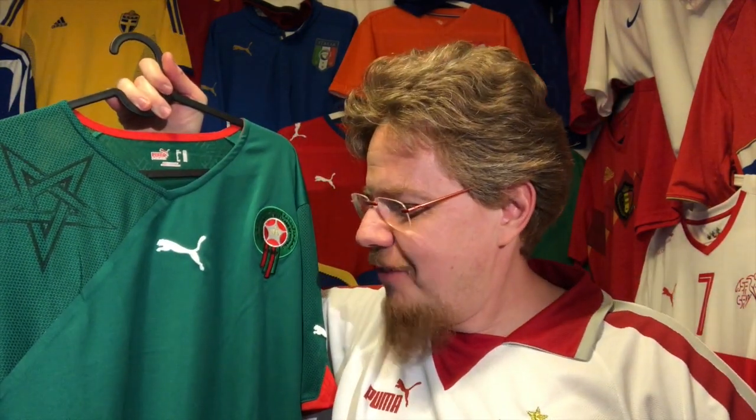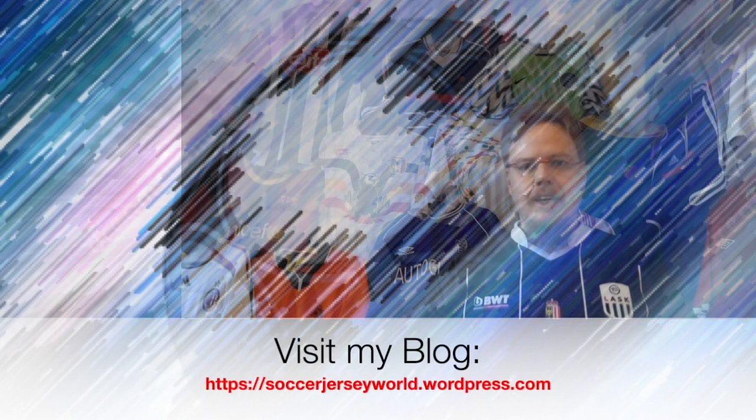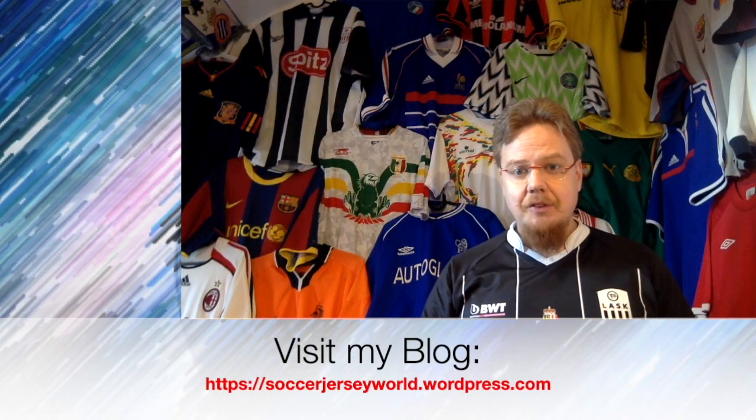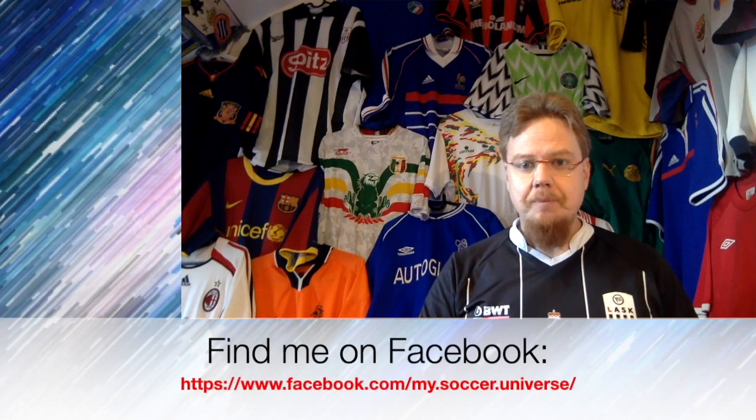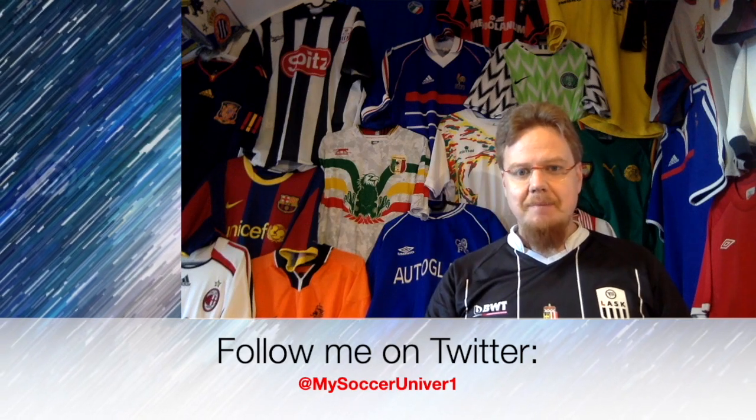It was inevitable that I get a Morocco jersey. If you ask me about my dream Morocco jersey, it would of course be the ones from 1994 with the huge crest in the center - those are just awesome, by Lotto. Unfortunately I haven't seen those in a long time. Anyway, let me know what you think about this jersey - give me a thumbs up if you enjoyed this video, subscribe to my channel, and I'll talk to you soon. Bye!